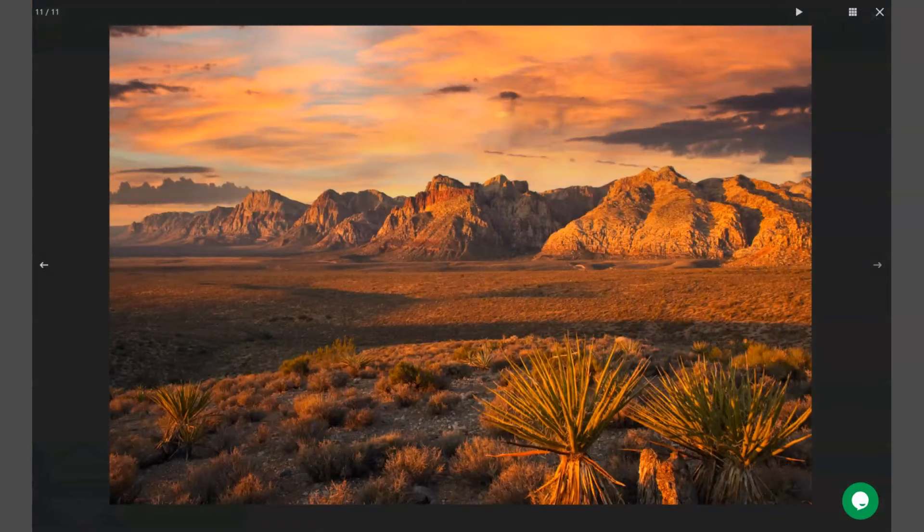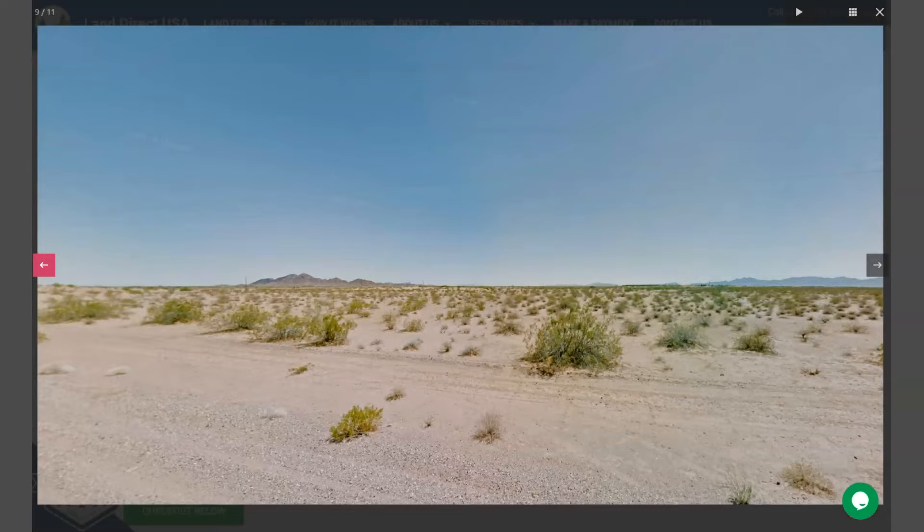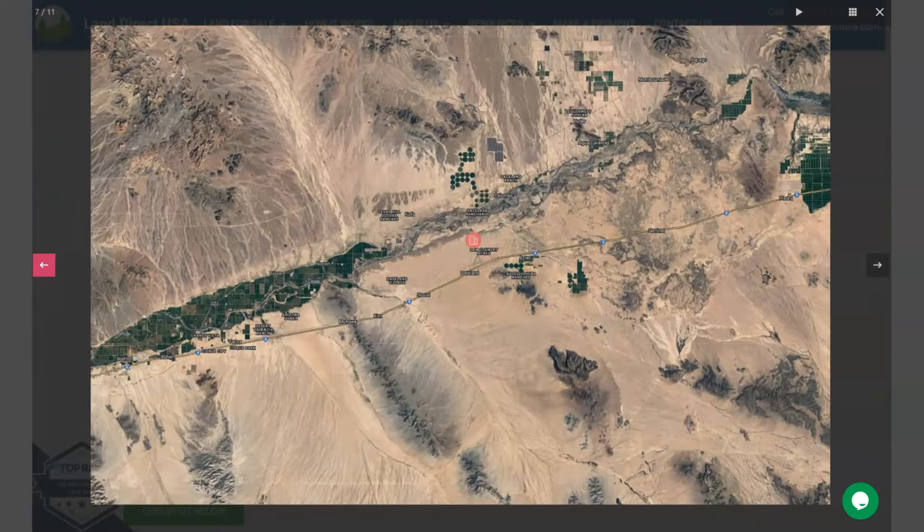As you can see here, Dateland is surrounded by the Sonoran Desert, which offers visitors the opportunity to experience this unique desert landscape. This small town is also located about 120 miles west of Phoenix, and on the southwest corner of Arizona along the Colorado River and California border.